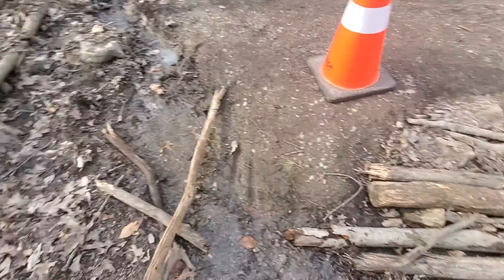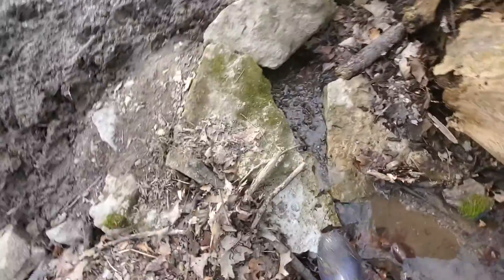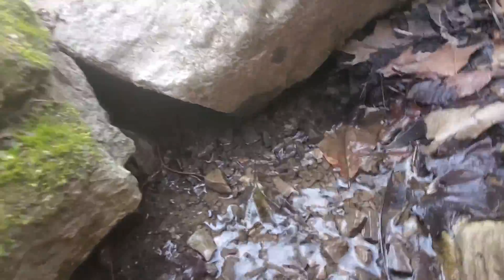It's definitely gotten worse. The opening is down there but I cannot see it because of the rock that just collapsed on it.